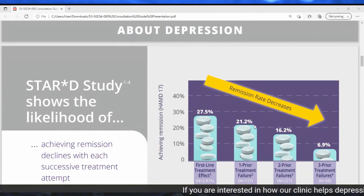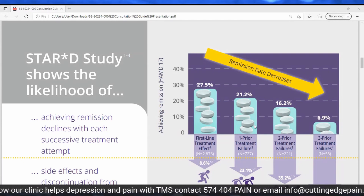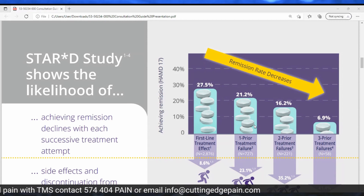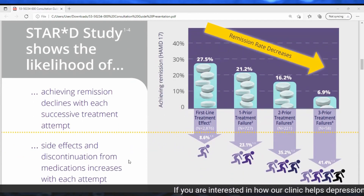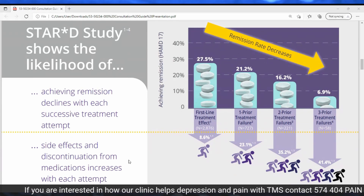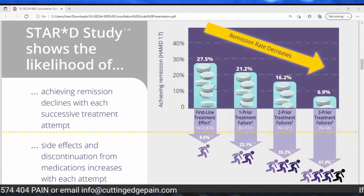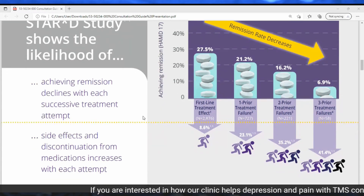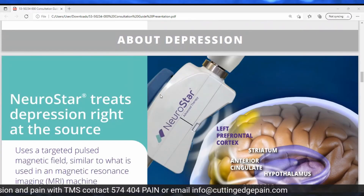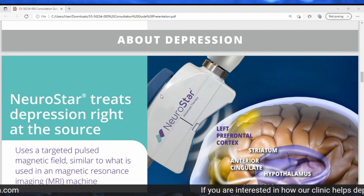One study that assessed traditional treatment options is the STAR-D study. It showed that the likelihood of stopping depression actually declines with each attempt at treatment that doesn't work, and side effects from medication discontinuation seem to get worse with each attempt. The graph on this slide shows that success rates decline after the first-line treatment fails, and then a second failure, and a third failure — it's really difficult. Interestingly, Neurostar excels in exactly those most difficult areas, so failing three or four medications is not the end of the road.